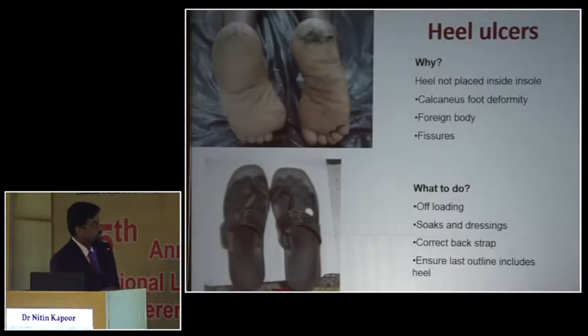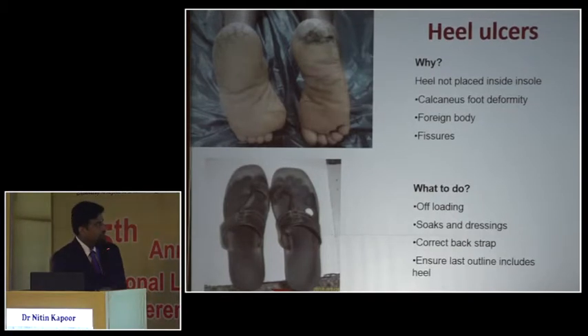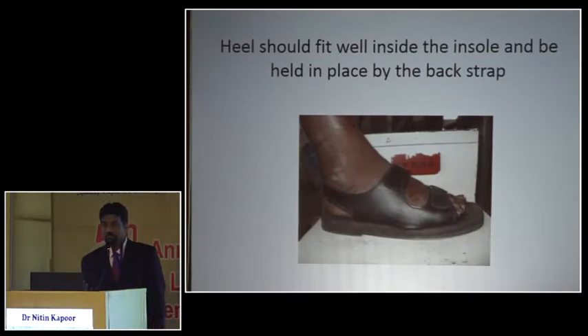Sometimes patients present with heel ulcers even while wearing an MCR footwear. The next thing I want to check is whether the heel is actually accommodated well. If the heel is coming out over the edge of the footwear, that edge nudges into the skin and results in an ulcer. So apart from the toe box, we look at whether, when the patient wears the footwear, the heel fits in well.